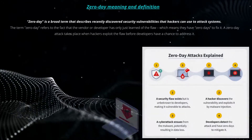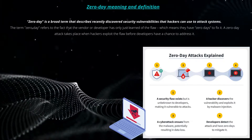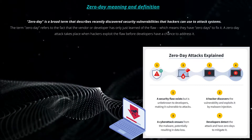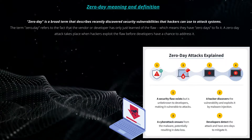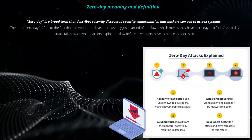Zero-day is a broad term that describes recently discovered security vulnerabilities that hackers can use to attack systems. The term zero-day refers to the fact that the vendor or developer has only just learned of the flaw, which means they have zero days to fix it. A zero-day attack takes place when hackers exploit the flaw before developers have a chance to address it.